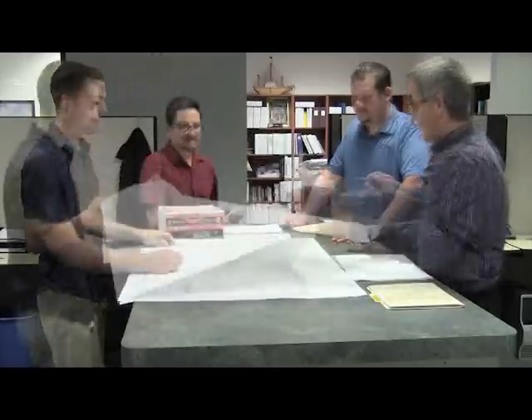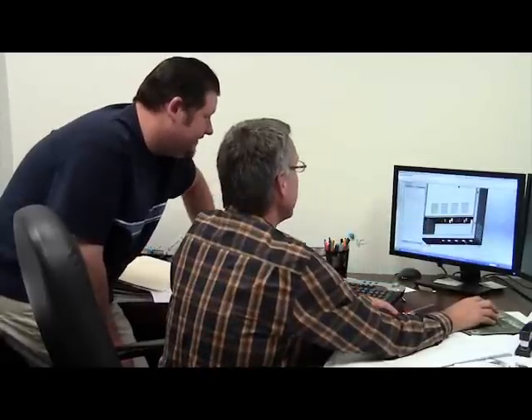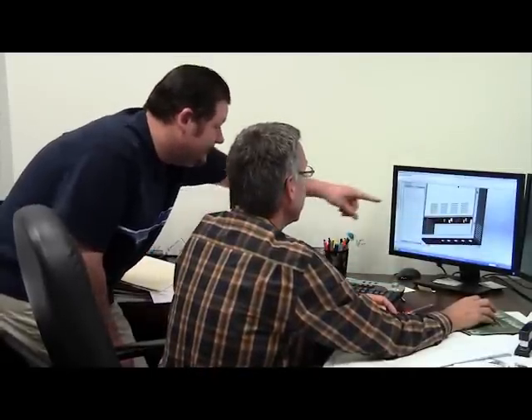With over 90 years of combined experience, ESL's engineering team applies their knowledge of electrical codes and industry best practices by offering customers innovative designs to provide top quality products that are safe and durable.